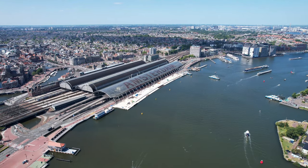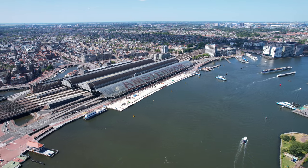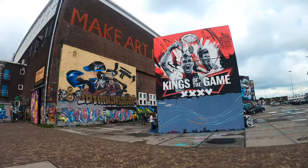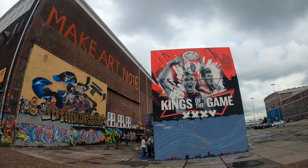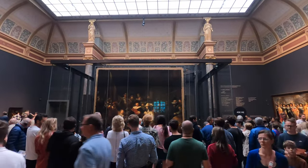Whatever you're looking for, Amsterdam has it in spades. It truly is a cultural hotspot with tons of history to be learned up close and a bevy of architecture through the ages to explore. Art lovers will appreciate the city's many museums, including the Rijksmuseum, which is home to some of the world's most famous paintings, like Rembrandt's The Night Watch.